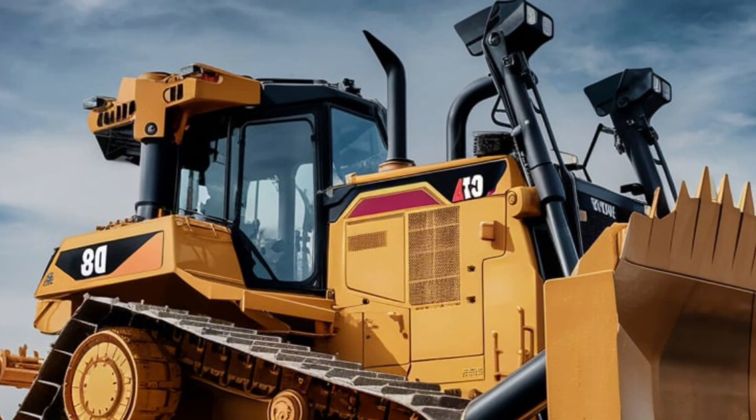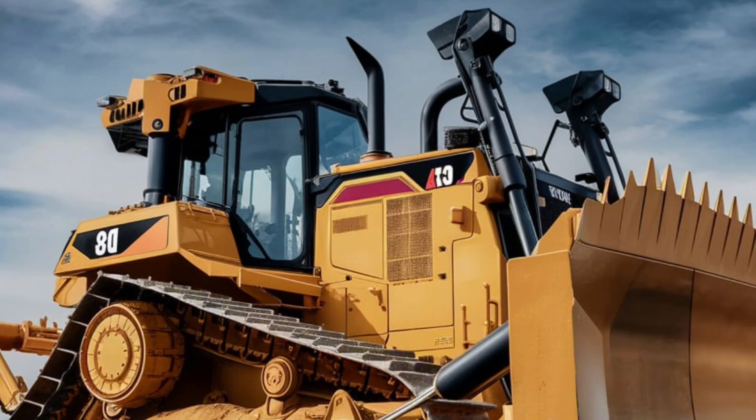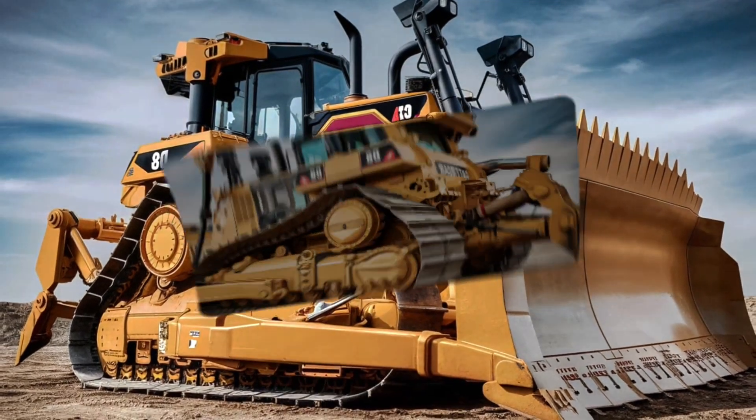Operator comfort is a priority in the D8 Bulldozer. With a spacious and ergonomically designed cab, the controls are intuitive and easy to use, allowing operators to focus on their tasks without unnecessary distractions.